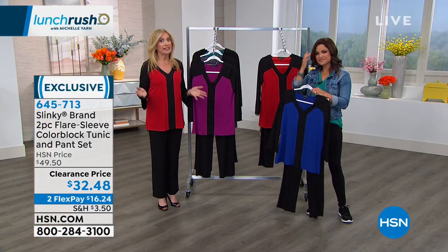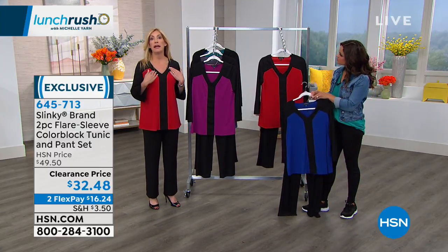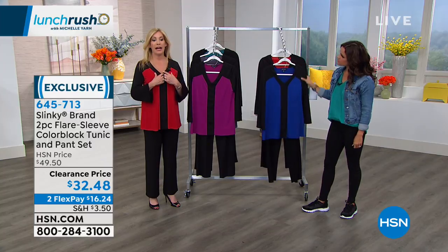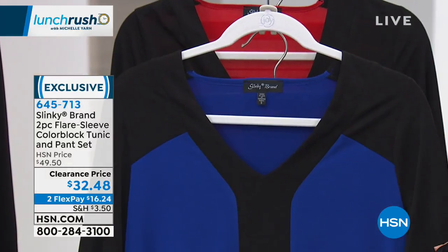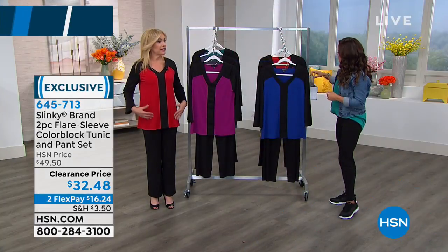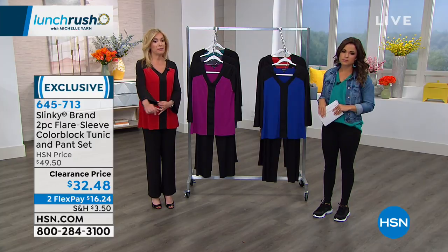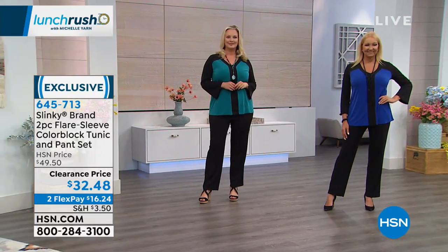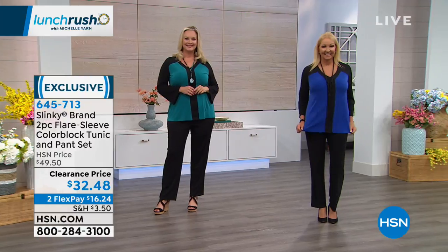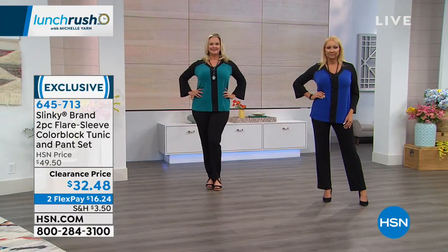We had a lot of requests for V-neck, so we gave you a beautiful V-neck, but we framed the V-neck with black - a black panel down the front, panels of color on the sides and in the back. And then we balanced the black with this beautiful flare sleeve. It's a really elegant look. It's very elongating, very chic and sophisticated, and I love how slenderizing it makes you look.